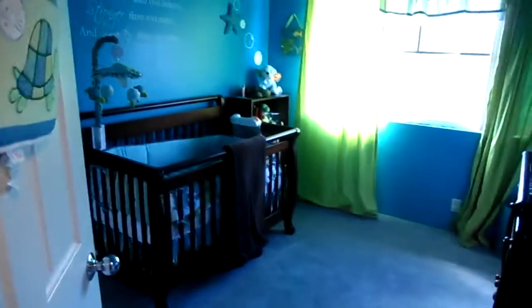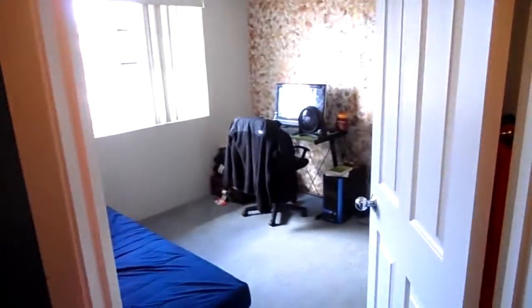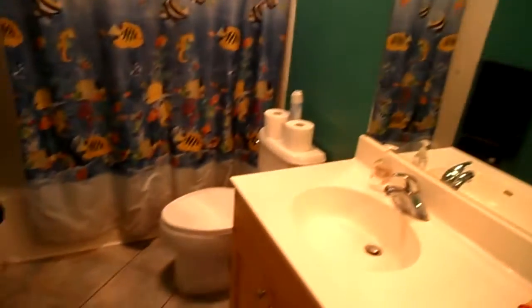They have ceramic tile in the landing and built-in countertops. Bedroom one, bedroom two — and let me turn on the light. This is the master bedroom; again, it's a huge master bedroom.